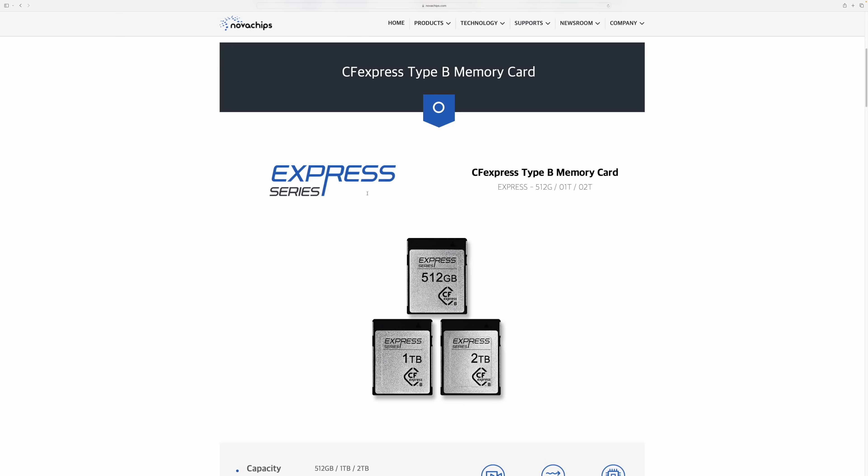And it's faster — and it will always be twice as fast as CFexpress Type A. I hope more and more Sony cameras move over to CFexpress Type B, because ultimately there will be more choices for Sony users in that market. And I look forward to sharing more with you about these cards over the coming months.